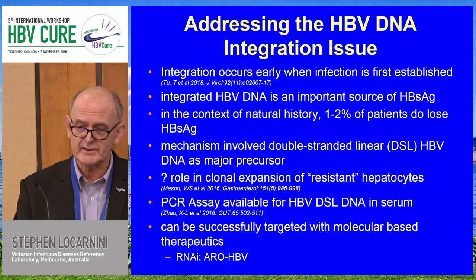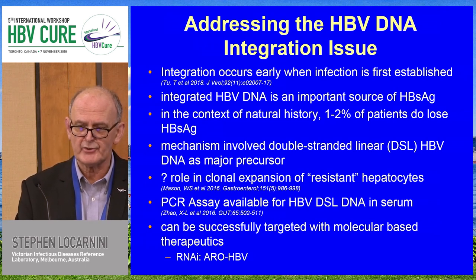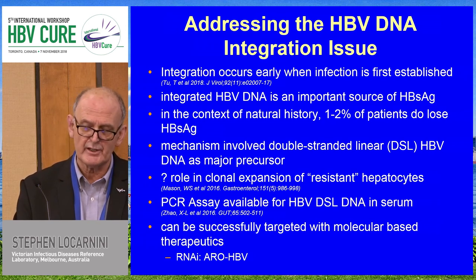There are now PCR assays available for double-stranded linear DNA, which is very important. Arrowhead has taught us that we can actually successfully target these integrated transcripts through molecular-based therapeutics. So even though it's challenging on one hand, it is also therapeutically possible on the other.